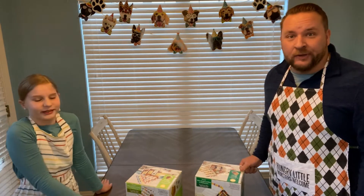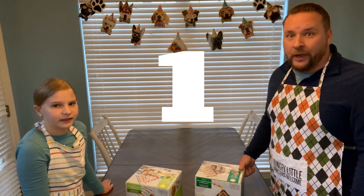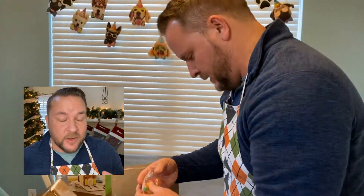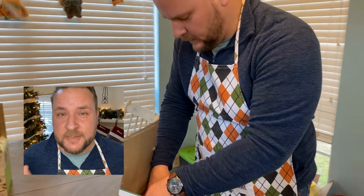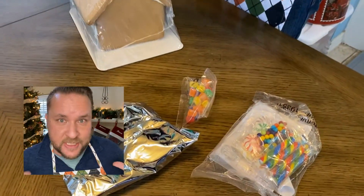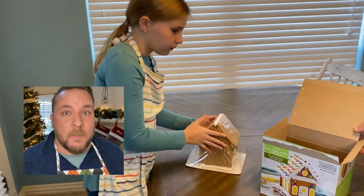Okay, here we go — the competition begins in three, two, one. The first thing I think when I open up my box is my house is a little bit bigger, and that might be a detriment because there's more to decorate. But I'm going to use it to my advantage. I have the doggies hanging up on the window looking down upon me giving me their blessing, and I'm going to do a lot more decoration and inch this one out.